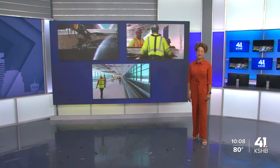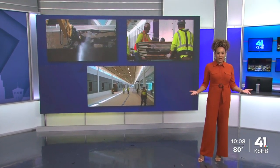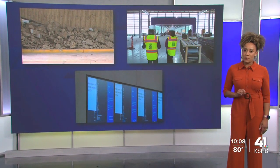We are now five months or so away from a new terminal at Kansas City International Airport. We've given you sneak peeks of the progress since the groundbreaking back in 2019, with an exclusive tour at the start of this year. Now we're just a few months away.